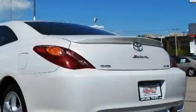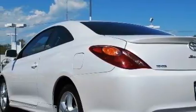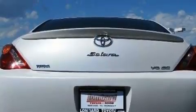Its top features include a sunroof, a power driver's seat, a CD player, a low-tire pressure indicator, an anti-lock braking system, and this vehicle's stylish design always looks great.